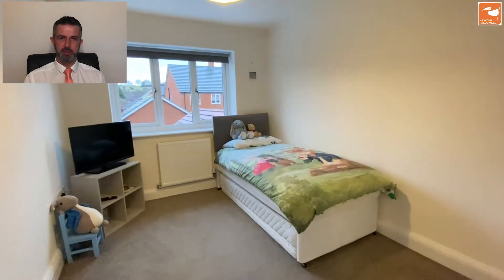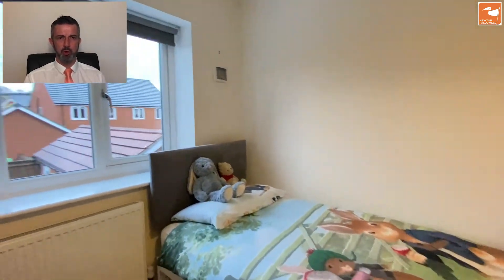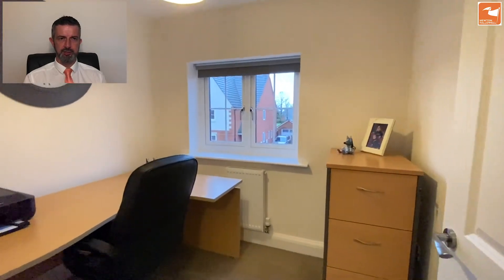Bedroom four is also to the rear and has a double built-in wardrobe, very ample. There's also a single child's bedroom or possible work-from-home office space if you need one or two working-from-home spaces. Bedroom five at the front is again a single bedroom, currently set up as an office.